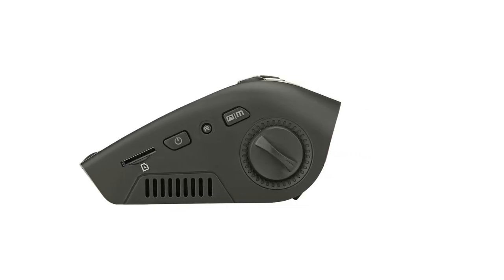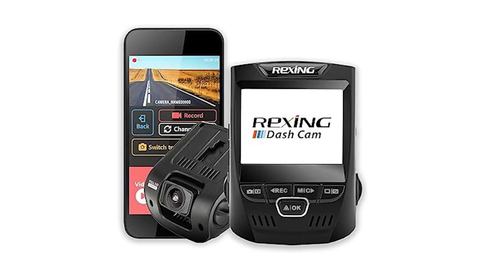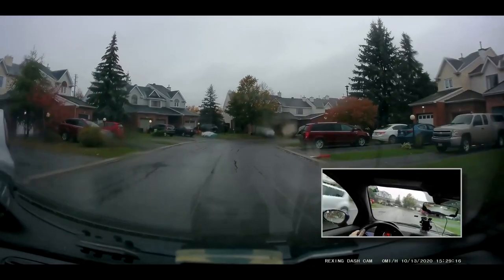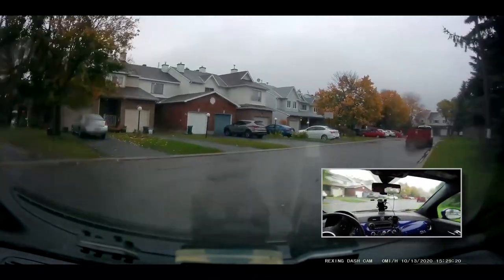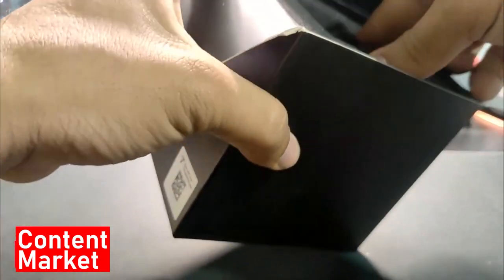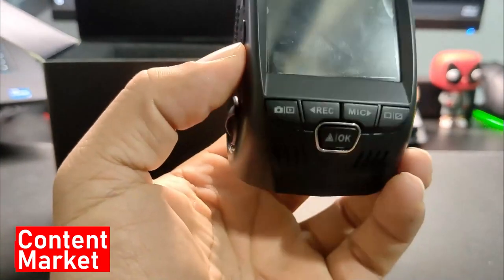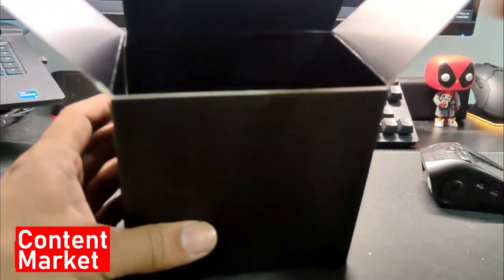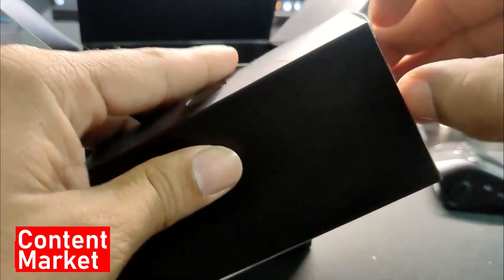With its 170-degree ultra-wide-angle lens and top-notch WDR technology, the V1 captures a panoramic view of your surroundings. The WDR feature adeptly adjusts exposure for balanced and vivid images regardless of lighting conditions. What sets the Rexing V1 apart is its supercapacitor technology, resilient against extreme temperatures, ensuring durability and reliability. The Parking Monitor feature is a game-changer, automatically recording when vibrations are detected, or offering continuous 24/7 time-lapse video with a smart hardware kit.